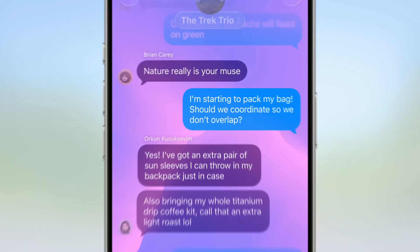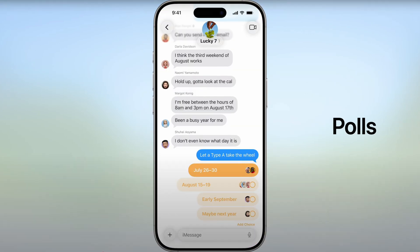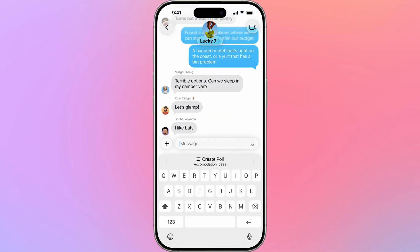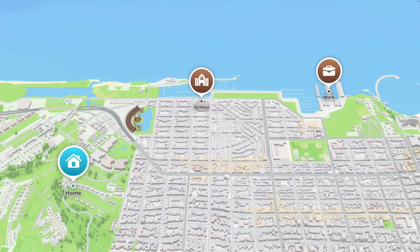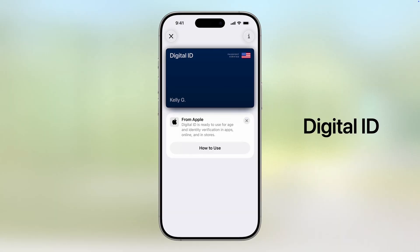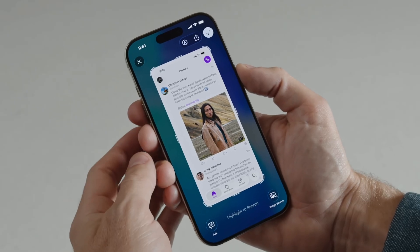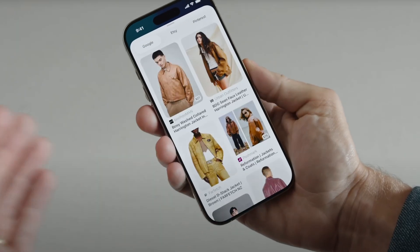Messages gets polls, customizable backgrounds, and even suggestions for when polls might make sense — which will be really nice for group messaging. Maps learns your daily routes, and in Wallet you can now add an ID using your passport. There's also Visual Intelligence, which lets you take a screenshot, tap an item, and instantly search for it in other apps or online.